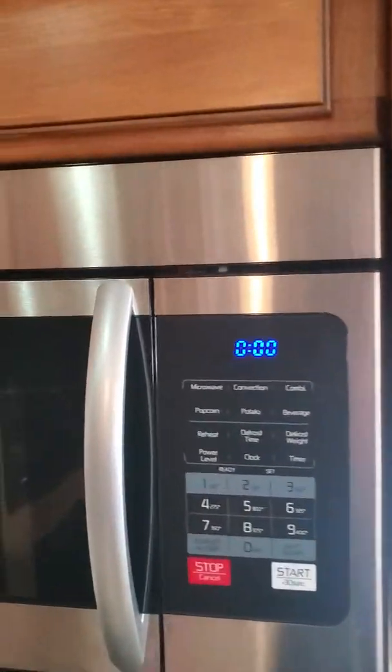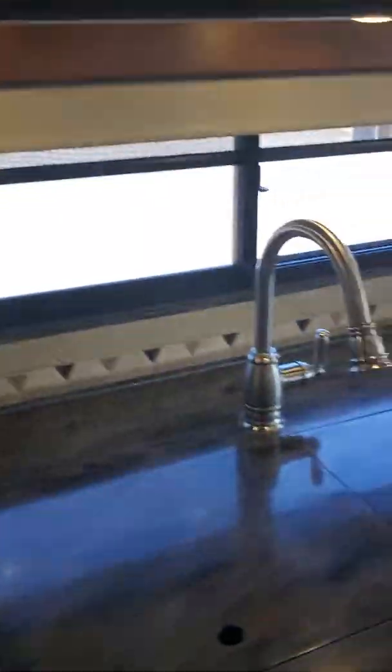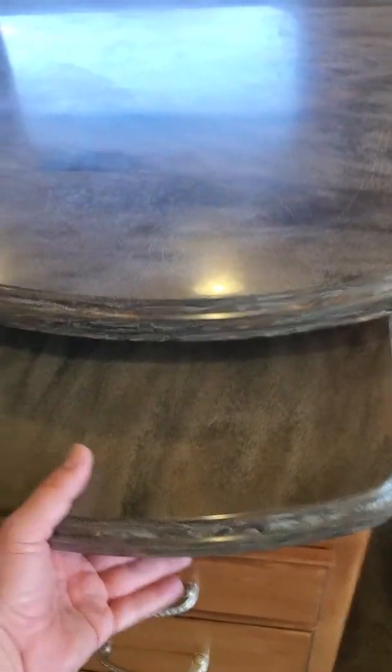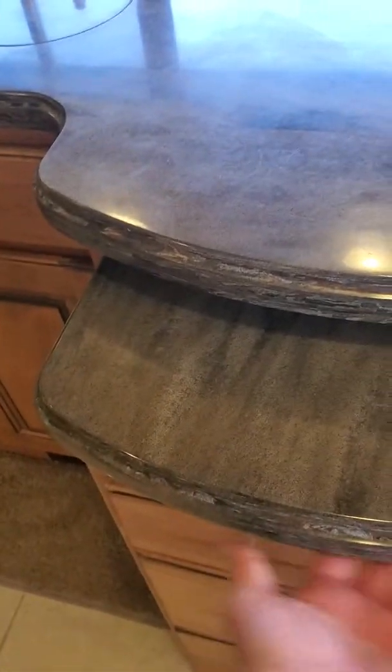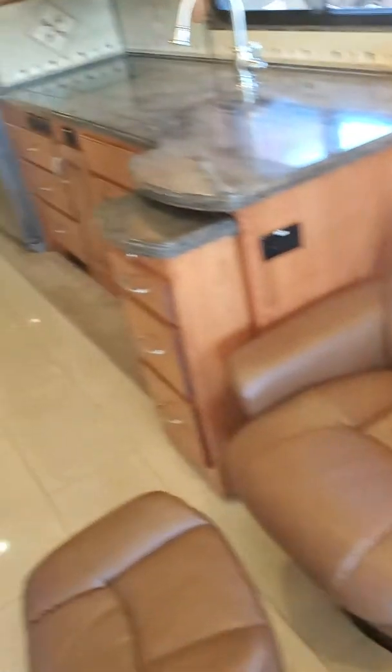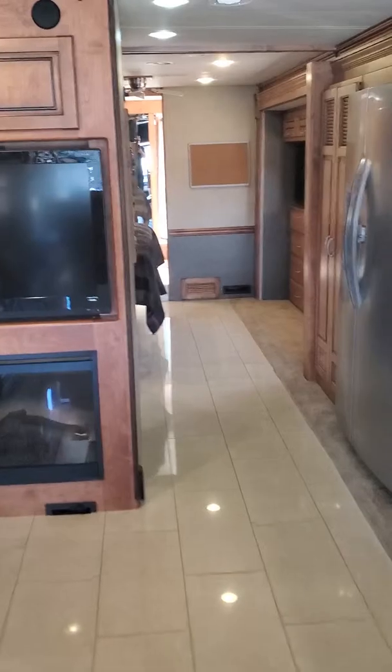You've got an induction stovetop and a 30-inch convection microwave. Here's a view of the kitchen — looks like we've got a 60/40 split double bowl stainless sink. There's a little pull-out here that should give you a little more countertop space. And a couple of really comfortable recliners — after the video is done I might hop in one and take a little nap.